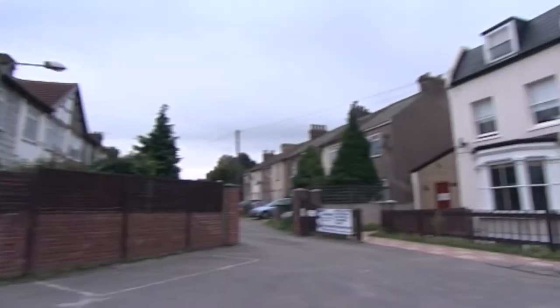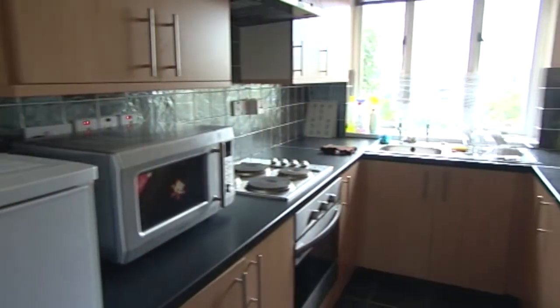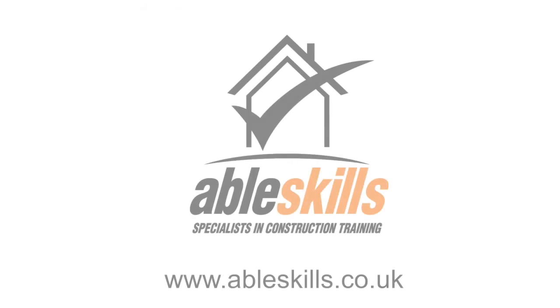For those of you travelling distances, AbleSkills can provide you with accommodation which is local to the training centre and available on a room only basis at £20 per night. AbleSkills – Training for Life.